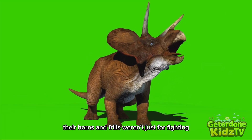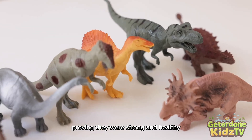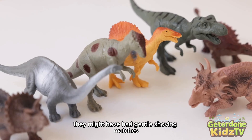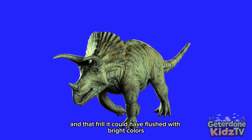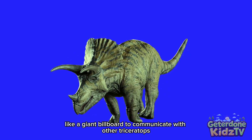Their horns and frills weren't just for fighting. Males may have used them to show off to females, proving they were strong and healthy. They might have had gentle shoving matches. And that frill could have flushed with bright colors, like a giant billboard, to communicate with other Triceratops.